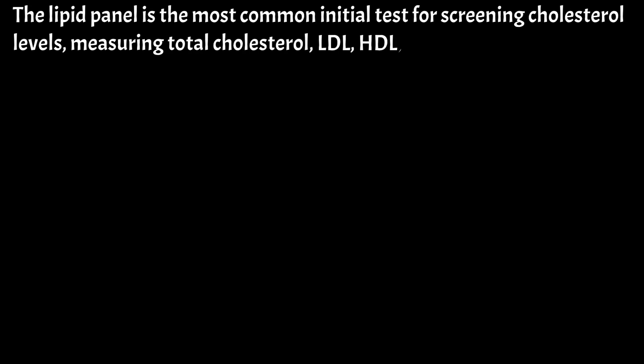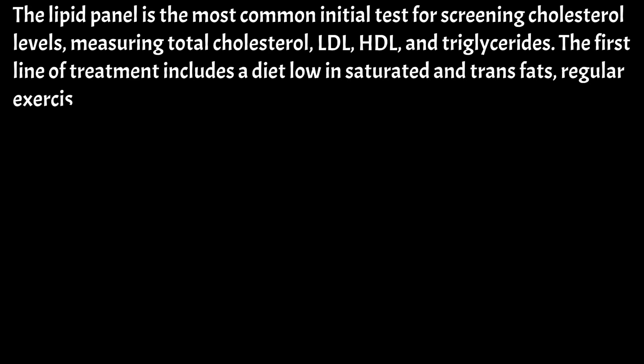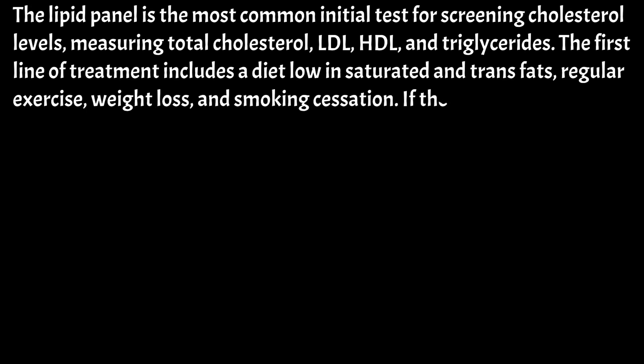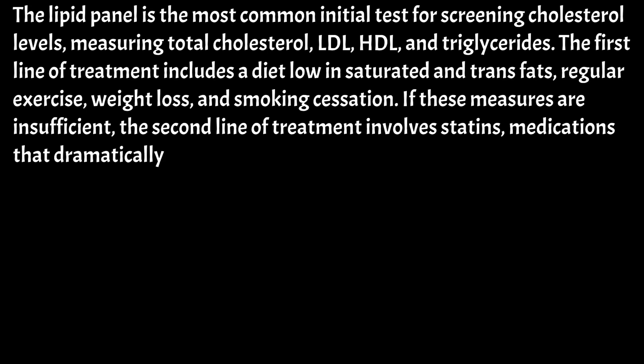The lipid panel is the most common initial test for screening cholesterol levels, measuring total cholesterol, LDL, HDL, and triglycerides. The first line of treatment includes a diet low in saturated and trans fats, regular exercise, weight loss, and smoking cessation. If these measures are insufficient, the second line of treatment involves statins — medications that dramatically lower LDL levels.